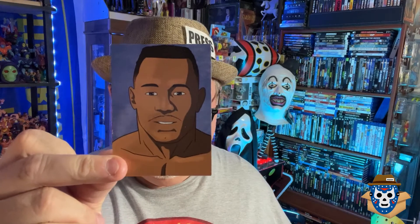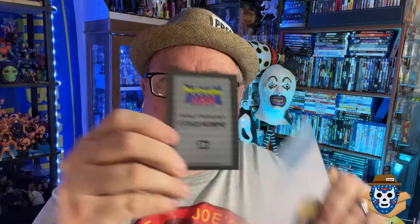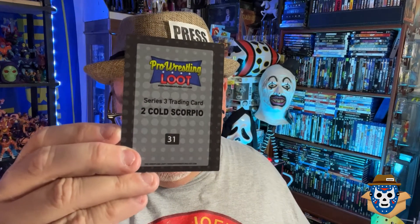There's an autograph, and usually they flip it over — I've already seen who it is. Wait a minute, there's a reason it wasn't flipped over: they give you two autographs, and there was a trading card inside that fell out. The trading card — yeah, it is Two Cold Scorpio! Look at that. It says it's from series three, Two Cold Scorpio card 31.